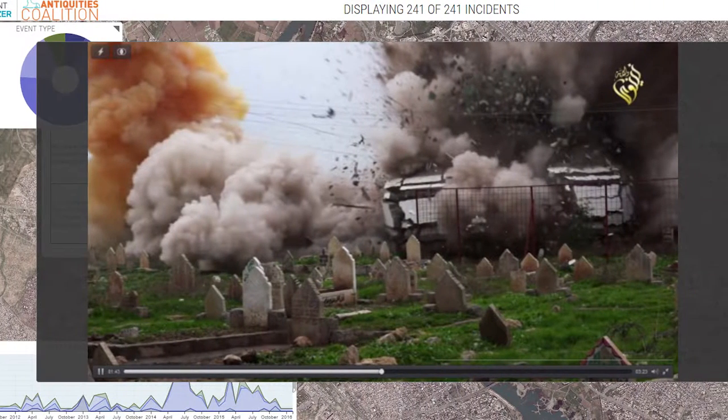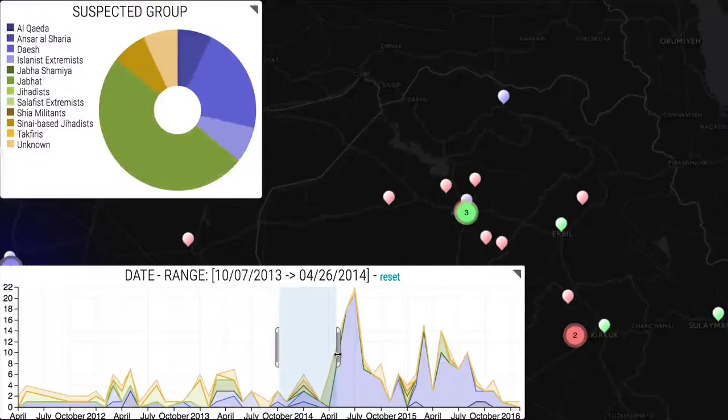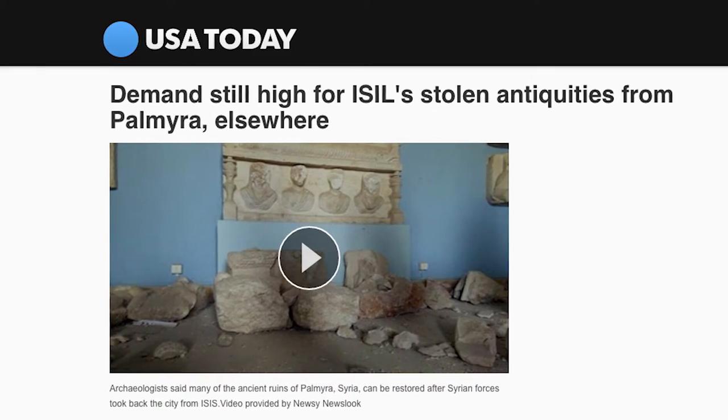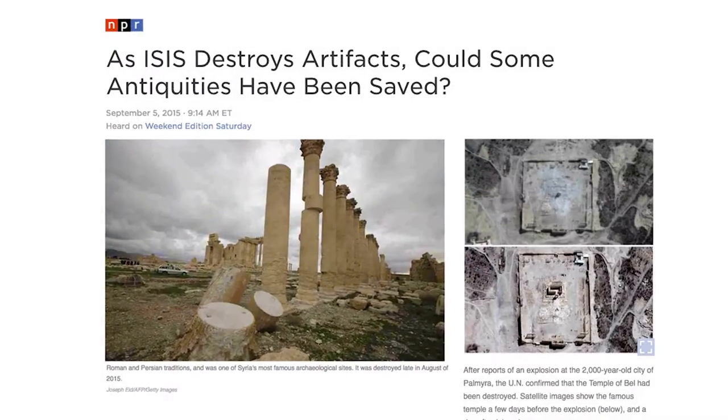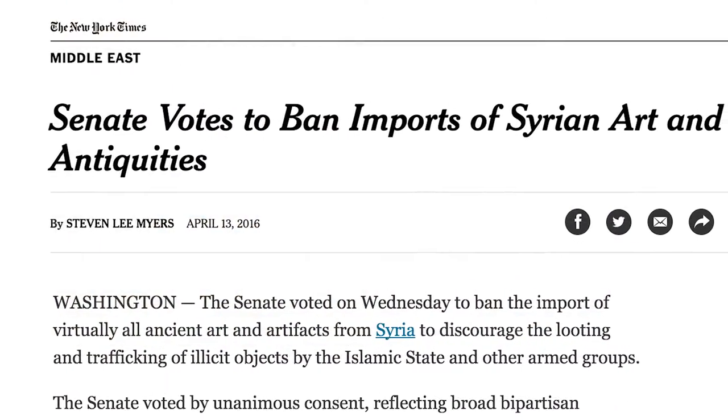Being able to collect all of that information and visually represent it really gave us a broader look at what's happening over time, where they're occurring, and the types of context they're occurring in. The experts in the preservation of antiquities now have a more powerful toolkit to analyze that information, and that drives policy that helps us further protect world antiquities.